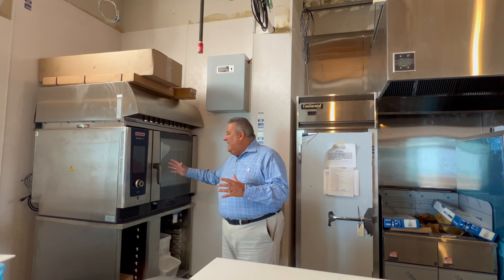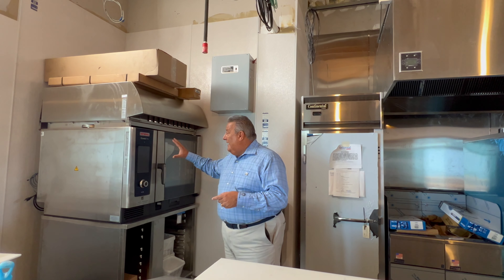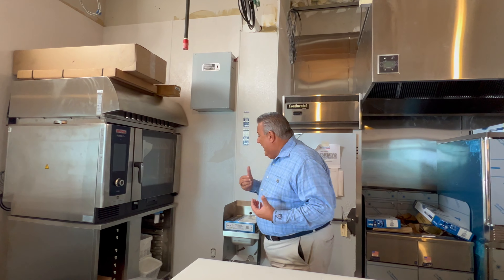I'm now in the kitchen and I want to go over the line because it's really a sophisticated setup, designed to give our residents exactly what they're looking for from their beach club — that casual contemporary Key West fare that I know you're eager to have. We have a combi oven here, the Rational oven, which is programmable and allows the chef to do a lot of different things for the menu.